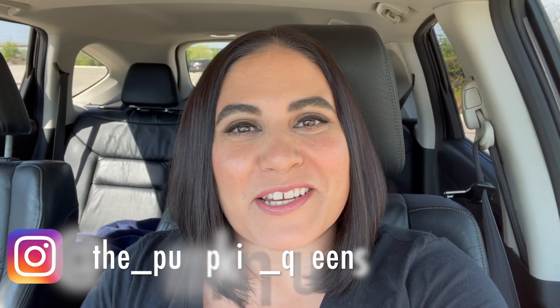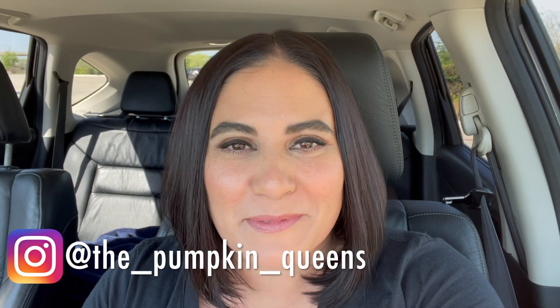Hey everybody, my name is Megan. If you're new, welcome, and if you're returning, thank you so much for coming back and joining me today. Today is the very first Spooky Mom Monday video. I'm super excited and super nervous. It's so weird to not have Juliet next to me and to be vlogging in my car at Costco as people are walking by.